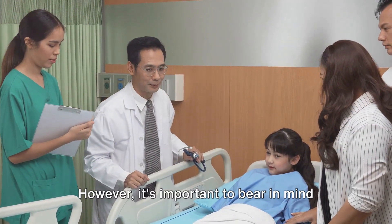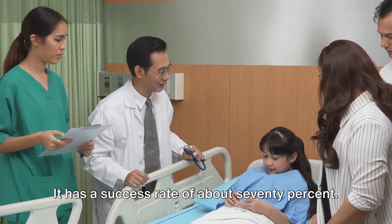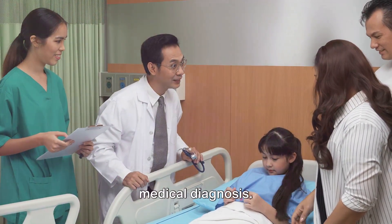However, it's important to bear in mind that this test isn't foolproof. It has a success rate of about 70%. That means, while it can be a good first step, it should never replace a proper medical diagnosis.